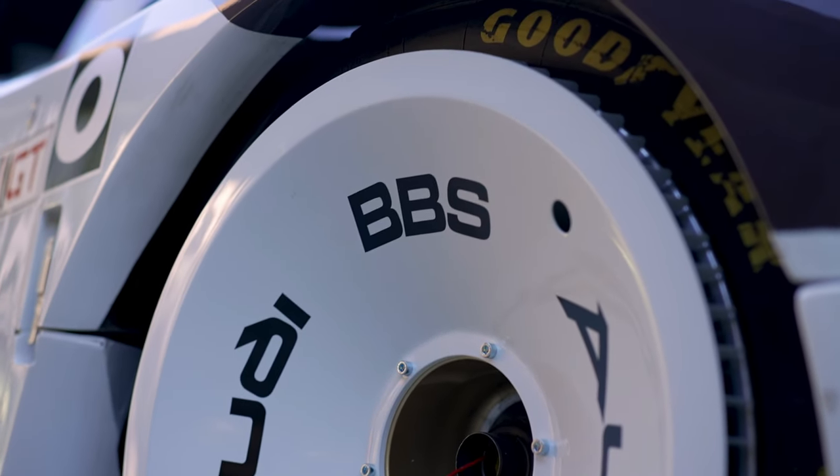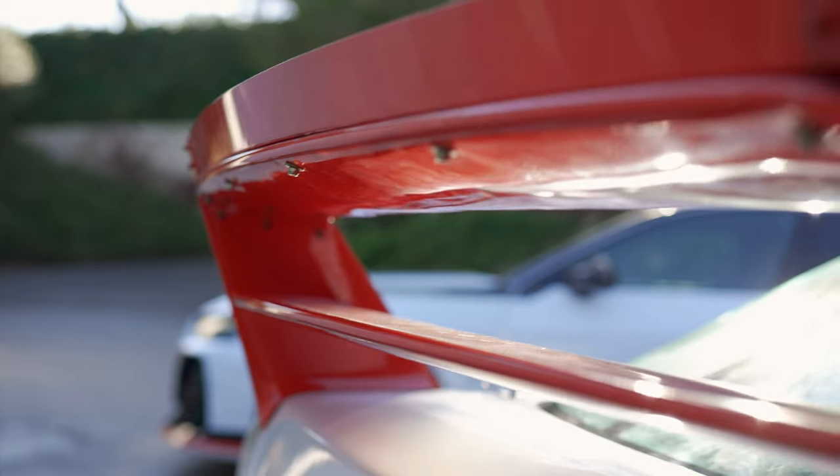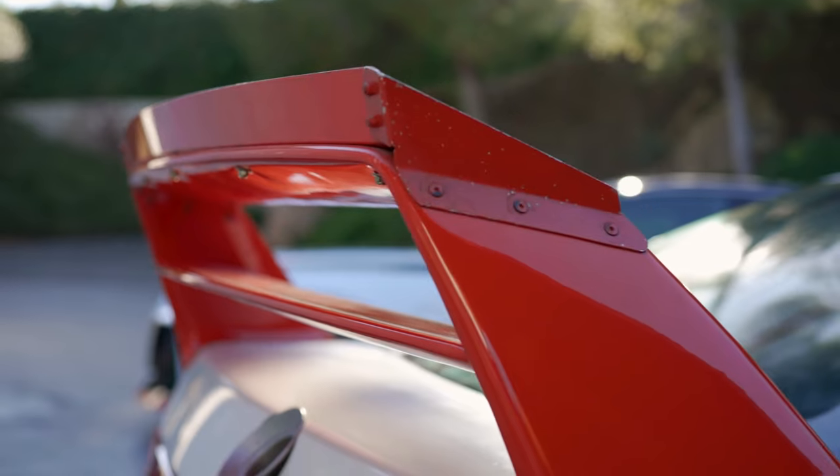All GT-specific features are fitted by hand to each of the only 660 RS6 Avant GT models produced worldwide. This includes the hood, the fenders, the rocker panels, the double wing, the front and rear aprons, and the adjustable coilover suspension.